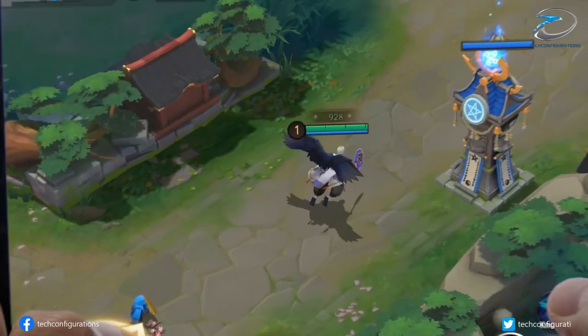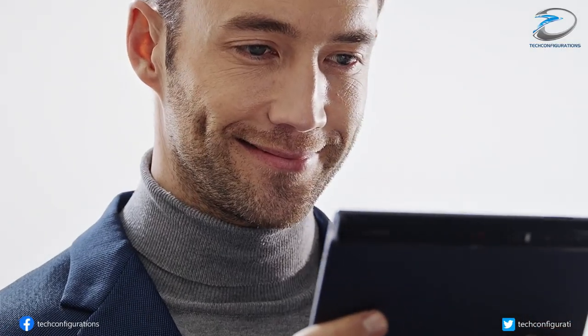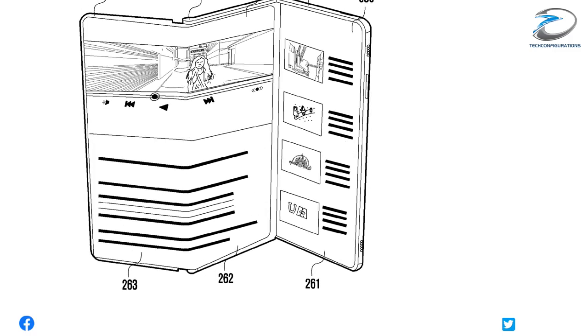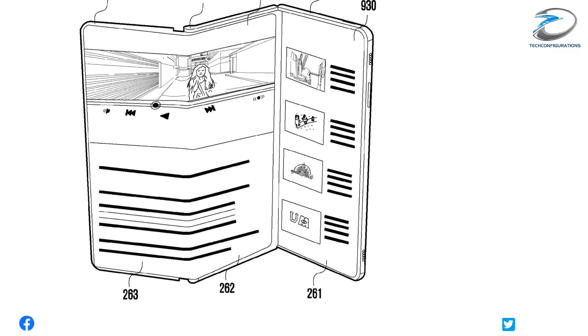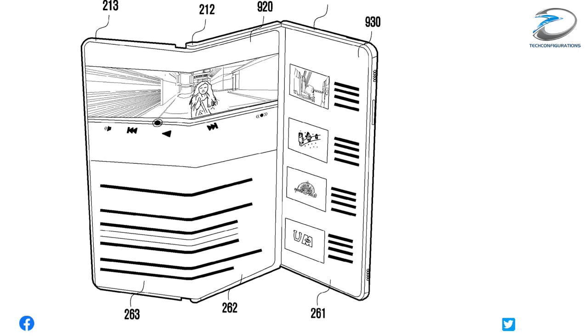The patent was filed back in November 2020 and was published on June 3rd. First of all, the Samsung foldable concept looks really impressive. The device has a single display that can fold in two places with the help of two hinges.